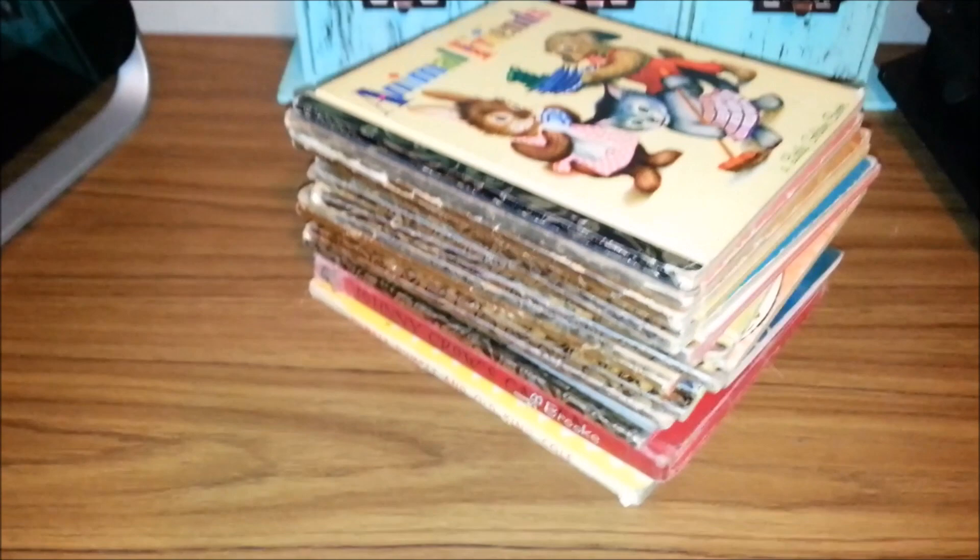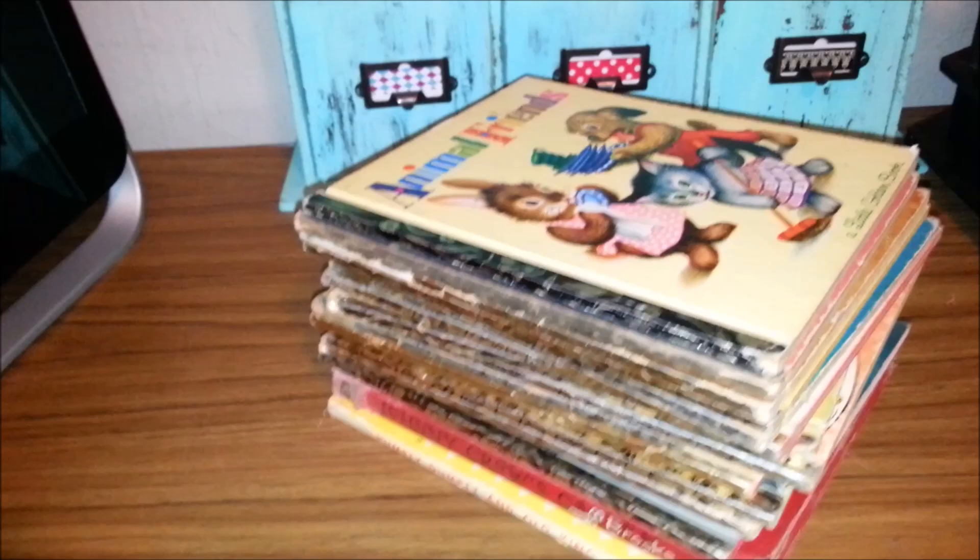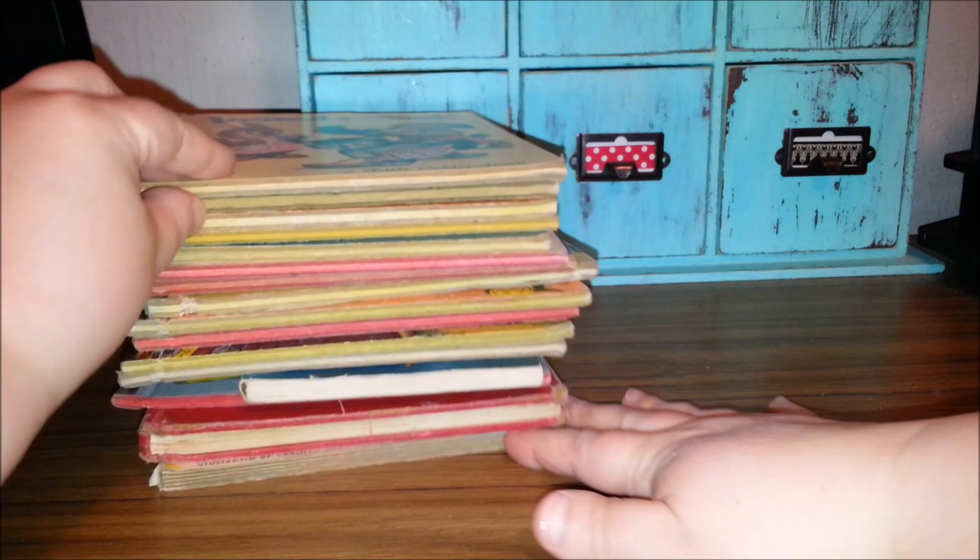It's Jody from Toy Addict. I just went to this awesome estate sale and I found this huge stack of 1950s and 60s little golden books and I wanted to share them with you because they're just so cute. I just love them. So let's take a quick look — we'll just show you a couple pages from each book.